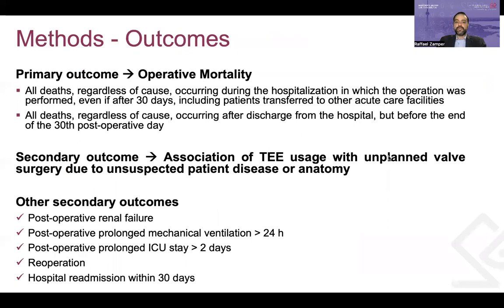The primary outcome was operative mortality, defined in the STS database as all deaths regardless of cause occurring during the hospitalization in which the operation was performed, even after 30 days, and all deaths occurring after discharge but before the end of postoperative day 30. The secondary outcome was the association of TEE usage with unplanned valve surgery due to unsuspected patient disease or anatomy. Other secondary outcomes included postoperative renal failure, prolonged mechanical ventilation longer than 24 hours, prolonged ICU stay longer than two days, reoperations, and hospital readmissions within 30 days.